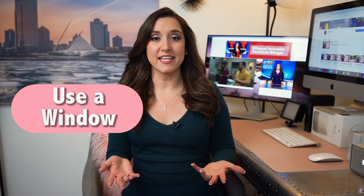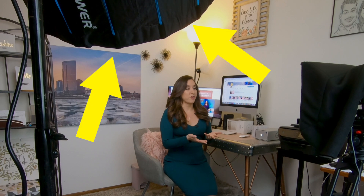Tip number two, lighting. If you don't want to spend money, use a window to light up your face. Another option is to use a light — there are inexpensive ones that they sell at Amazon or in other stores. I'm fortunate my husband is a professional photographer, but I'll add a list of products in the description below that you can use.